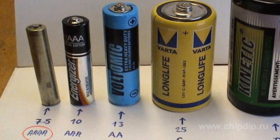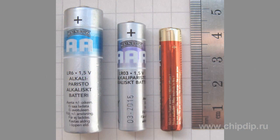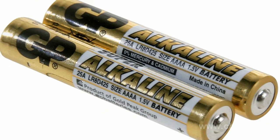Because of their size, these batteries are more and more often used for electrical appliances, especially portable ones. 4A batteries are only 42.5 mm long, their diameter is 8.3 mm, they have a voltage of 1.5 V and an average capacity of 625 µAh. Their size can also be marked as LR61.